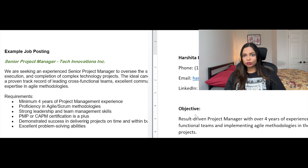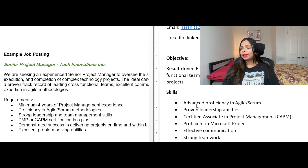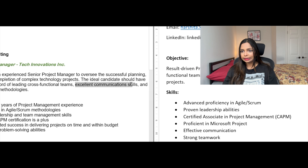Section three is all about showcasing your skills. For project management roles, you want to emphasize both hard and soft skills. Hard skills include proficiency in project management tools, Scrum, and certifications such as CAPM or PMP. On the softer side, showcase your leadership, communication, and problem-solving skills. Make sure to address the job requirements in this section. For example, the skills I have added are: advanced proficiency in Agile and Scrum, proven leadership abilities, CAPM certification, proficiency in Microsoft Project, and effective communication.